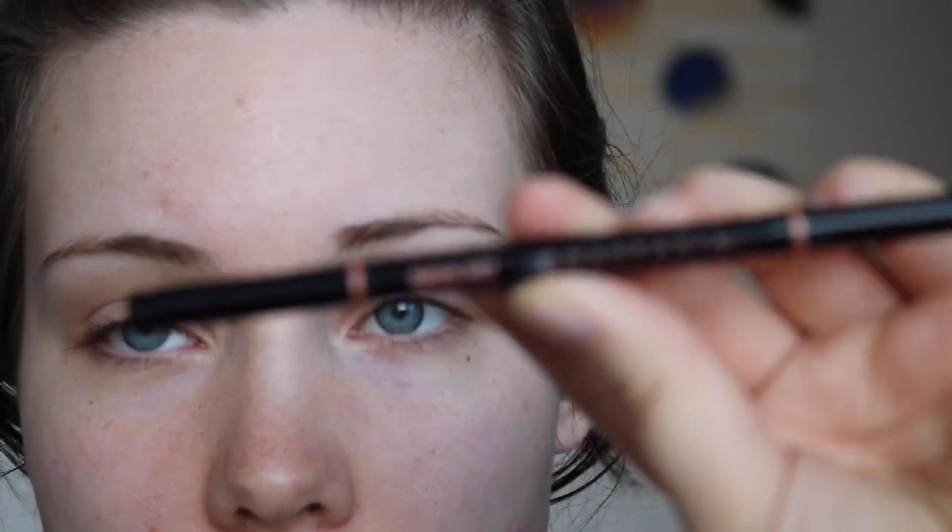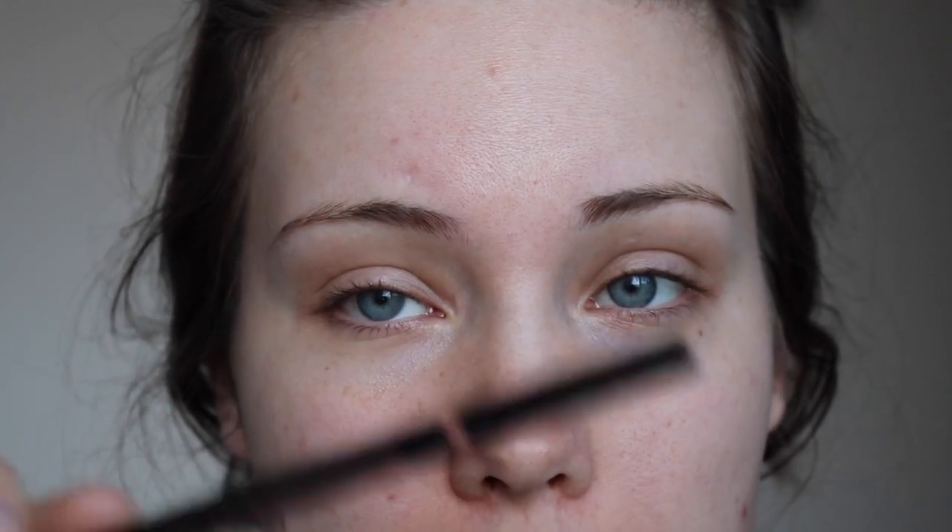The products I use for my brows are all by Anastasia Beverly Hills — they are my favorite brow products, always have been, probably always will be. For a natural everyday brow, I use the Anastasia Brow Wiz in the shade Soft Brown. It's a tiny micro brow pencil that really allows you to create hair-like strokes. It comes with a spoolie on the other end, which is really handy. It's very user-friendly, and if you're a beginner, I would definitely recommend something like this.